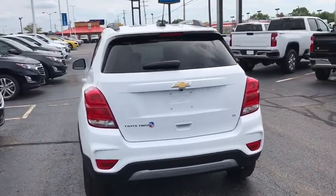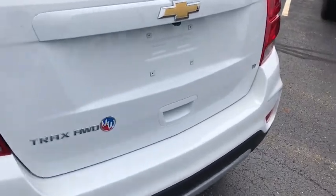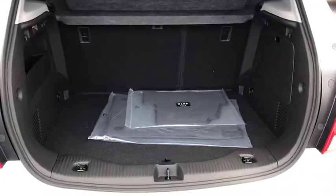Traction control, dual airbags, alloy wheels, power steering, keyless start, four-wheel disc brakes, compass, security system, power windows, electronic stability control, rear window defroster.